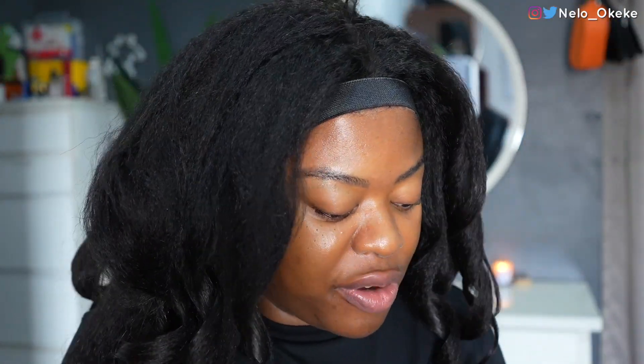You guys can see that this wig is retaining coils very, very well. I think I'm just going to style it because the style I'm going for is not that difficult. I'm going to be doing like a half ponytail, so I'm going to be packing the front of the hair like this. Okay, I'm done packing the hair — I'm going to go ahead and do my makeup.